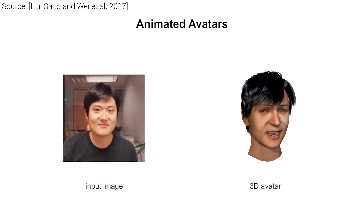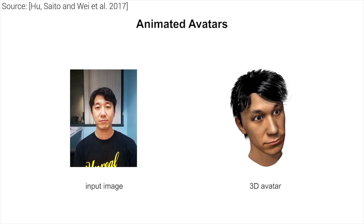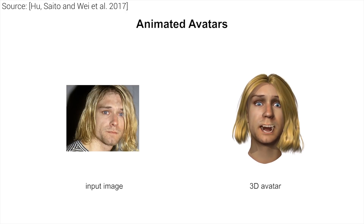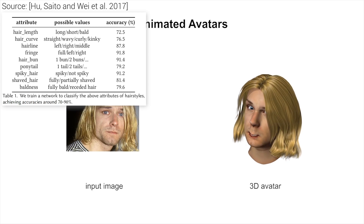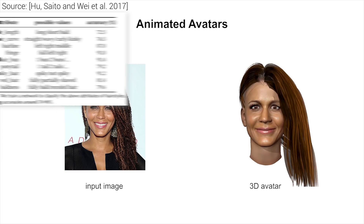So, how is this even possible? Well, first, the input image is segmented into the face part and the hair part. Then, the hair part is run through a neural network that tries to extract attributes like length, spikiness, whether there are hair buns, whether there is a ponytail, where the hairline is, and more.